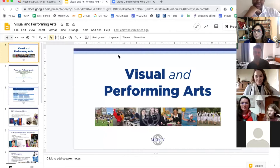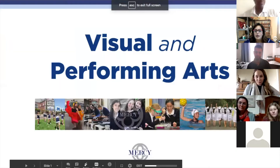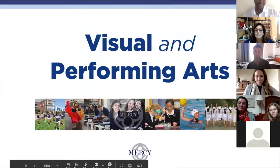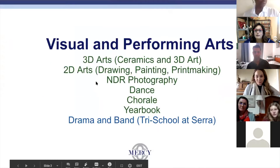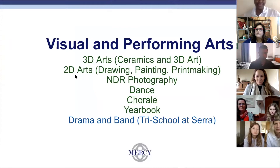Thank you everyone for joining us once again and welcome to Mercy High School Visual and Performing Arts Department. I am Ms. Baroudi and I teach 3D art, which consists of ceramics and a 3D art class. We also have Ms. Azal who teaches 2D art, drawing, painting, printmaking, and non-darkroom photography.